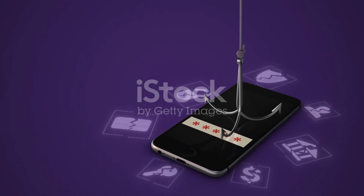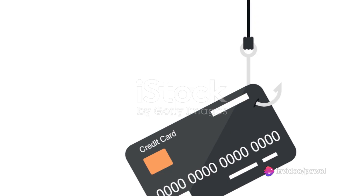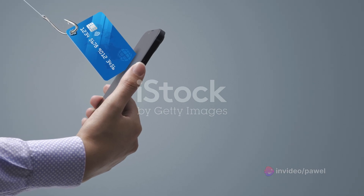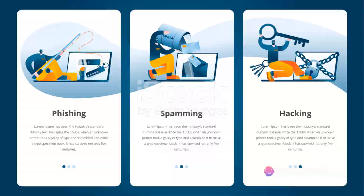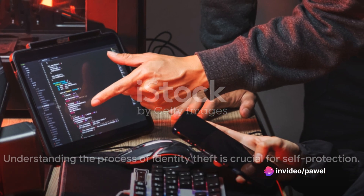To sum up, the process of identity theft involves information gathering, data processing, and the actual theft. The methods used are diverse, ranging from sophisticated hacking to simple dumpster diving. Remember, these thieves are constantly evolving their tactics — they're creative, persistent, and always on the lookout for the next opportunity. Understanding this process is key to protecting yourself from becoming a victim.